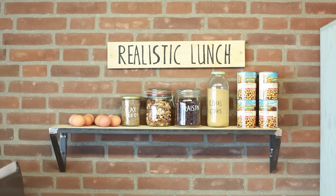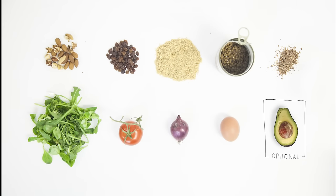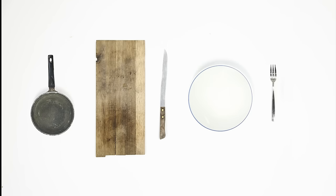So I've made a realistic lunch. Preparing it takes as long as boiling an egg. There's only healthy stuff inside. And you only need a few things, so no big dish afterwards. Okay, let's make it.